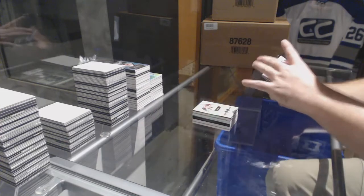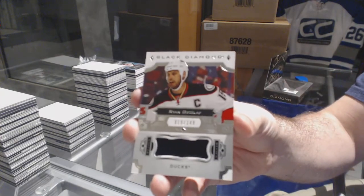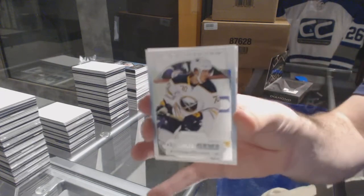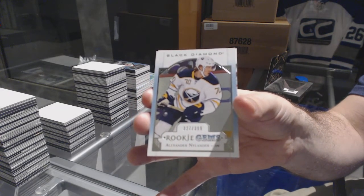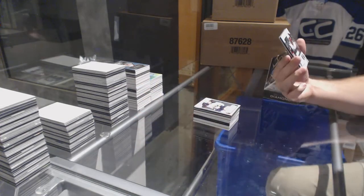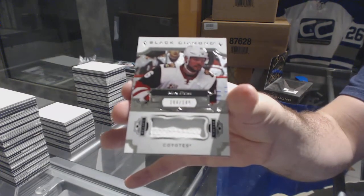For the Anaheim Ducks, to 149, Ryan Getzlaf — he got two of them. Number 399, Rookie Gems for the Buffalo Sabres, Alex Nylander. And we've got for the Coyotes, the 149, Max Domi jersey. There we go.